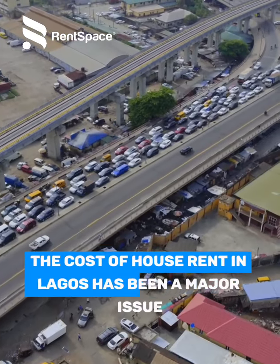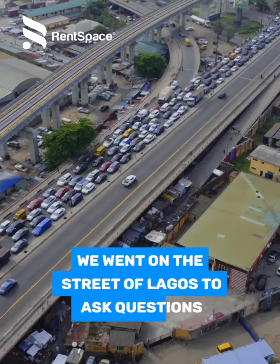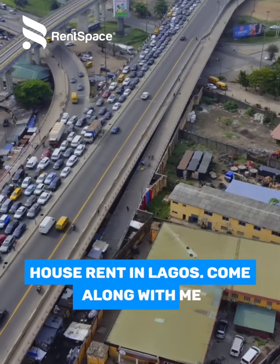The cost of house rent in Lagos has been a major issue. We went on the streets of Lagos to ask questions about how people have been surviving paying house rent in Lagos. Come along with me.